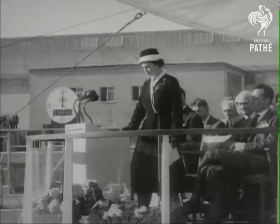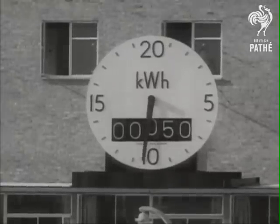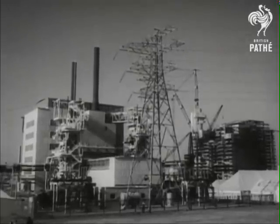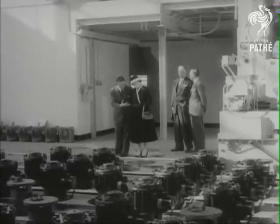It was a modest enough start. The electricity produced by Calder Hall was enough to meet the needs of a city with a population of some 80,000 to 90,000. But in Britain, eight more power stations followed, and as the years passed, nuclear power grew to provide about a sixth of the world's electricity, and as much as a third of Europe's.